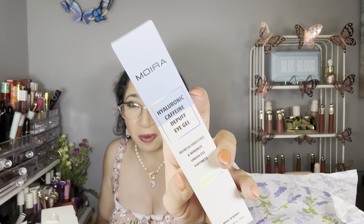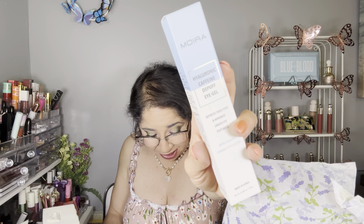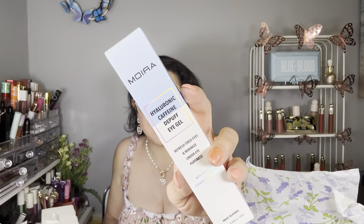The next item is by Moira — a hyaluronic eye serum with a cooling applicator, infused with caffeine for a boost. I love my eye serum with caffeine. Let me show you the applicator — oh yes, definitely this is an item I'm super excited about. It has this cooling sensation, even though it's a metal piece, so of course you get that cooling effect. In the morning it's really good for puffy eyes. The retail value is $14.